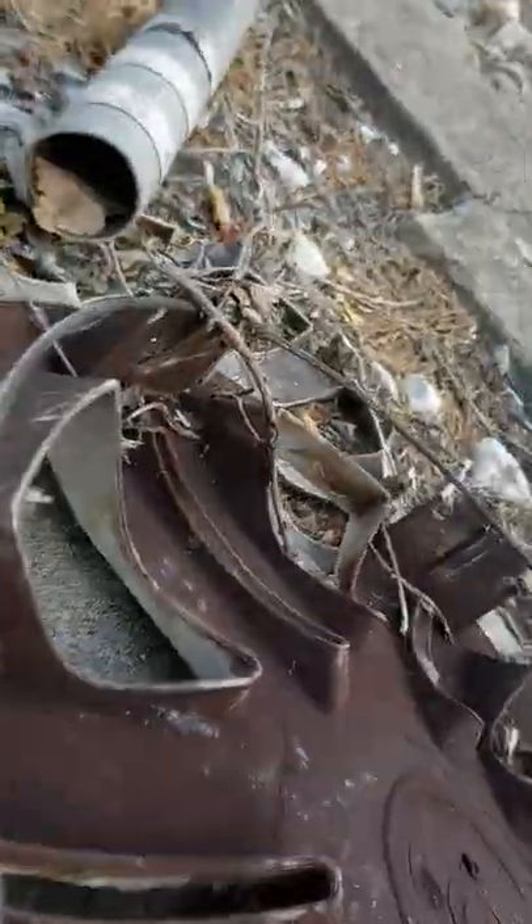It's intact and doesn't look like it's been ran over. So if any of you knows what this is, please do tell me because I am from America and I don't know what any of these hubcaps are. But they're going to be going back to America with me in my suitcase.